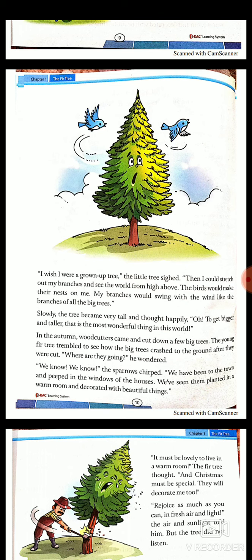'I wish I were a grown-up tree,' the little tree sighed — sighed meaning to breathe deeply. 'Then I could stretch out my branches and see the world from high above.' Stretch out means to relax and have a lot of space. 'The birds would make their nests on me. My branches would swing with the wind like the branches of all the big trees.' The tree never wanted to be small — it always wished to be big.